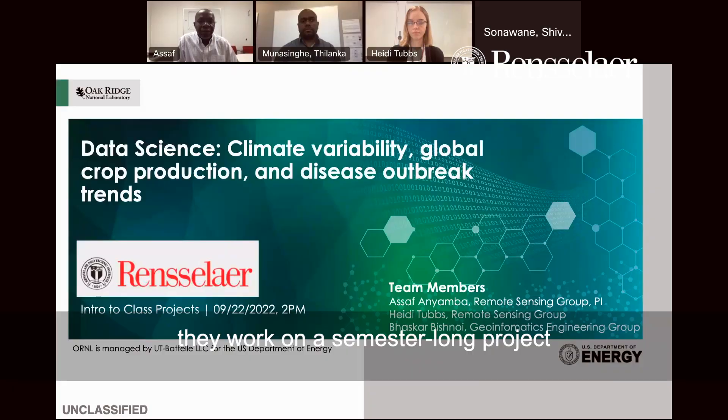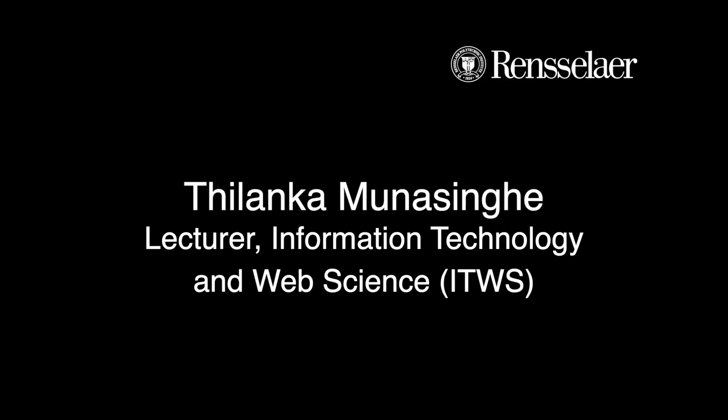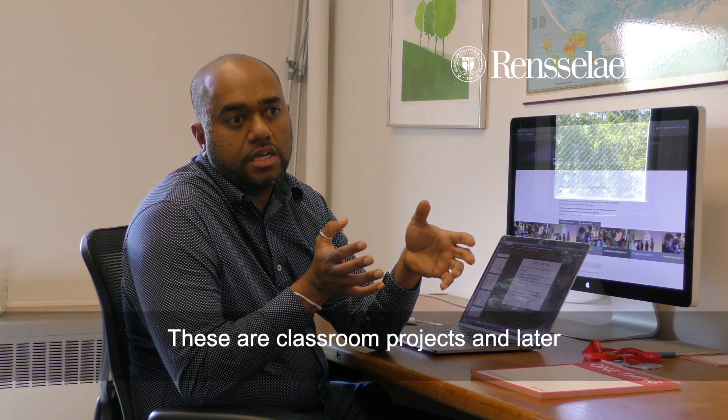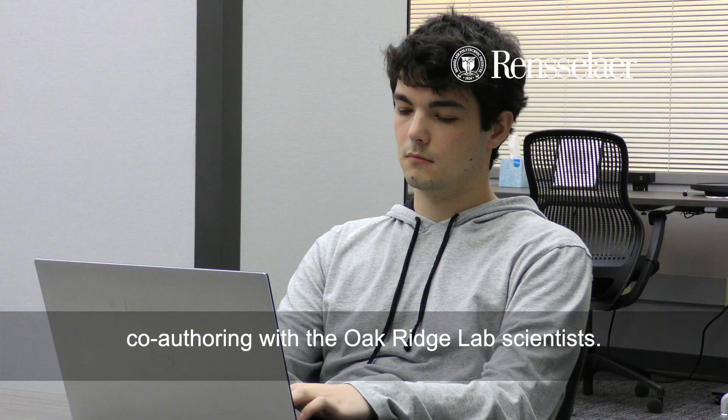In the data analytics class, they work on a semester-long project applying data analytics techniques. Oak Ridge Lab scientists helped us to mentor our students, so we hope that you are going to grab this opportunity. These are classroom projects, and later our students were able to publish papers co-authoring with the Oak Ridge Lab scientists.